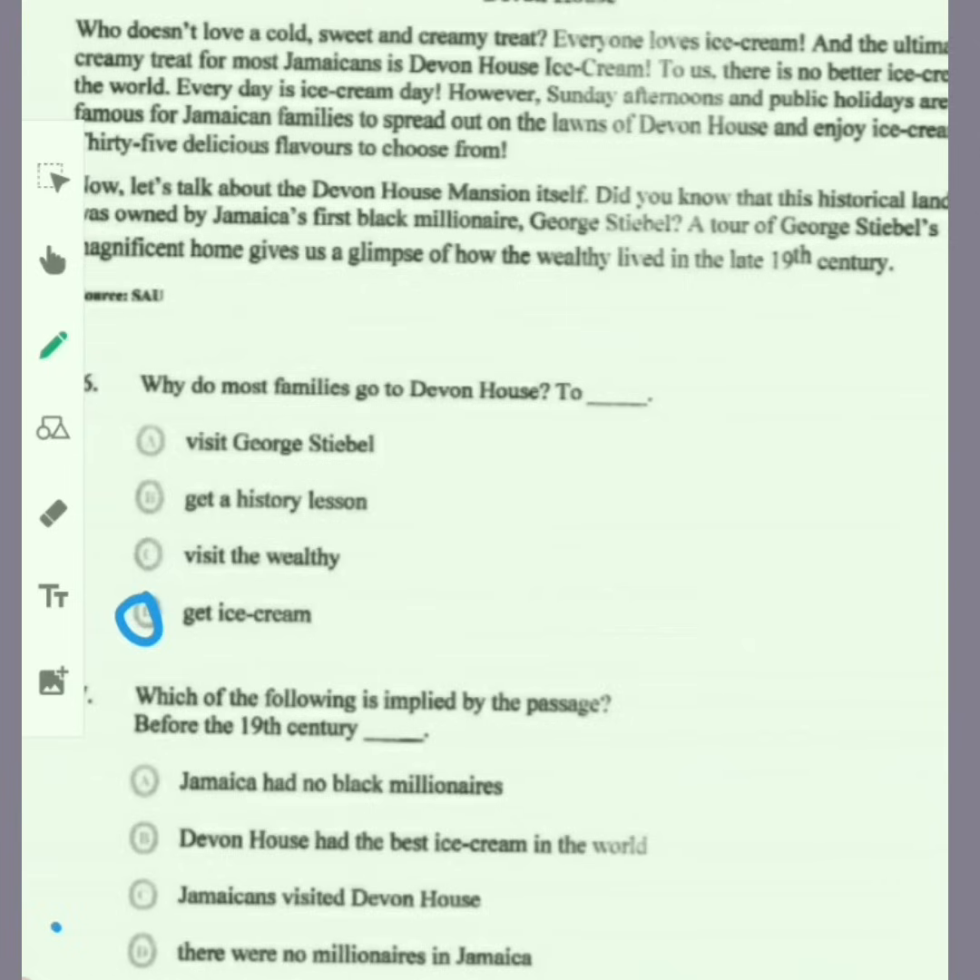Item 17: which of the following is implied by the passage — before the 19th century? Was it that Jamaica had no black millionaires? Devon House had the best ice cream in the world? Jamaicans visited Devon House? There were no millionaires in Jamaica? The only suitable option is that Jamaica had no black millionaires.